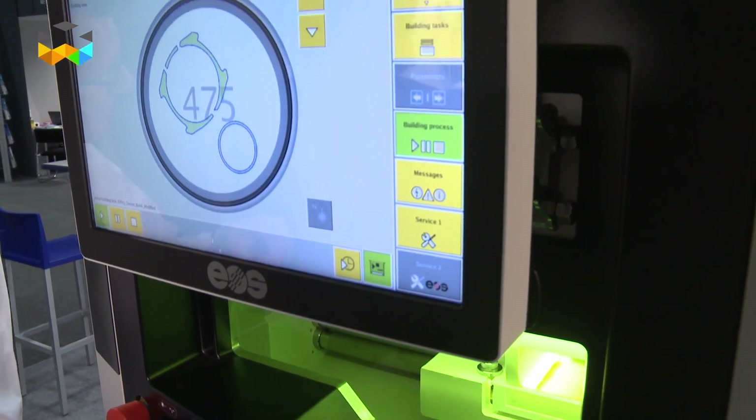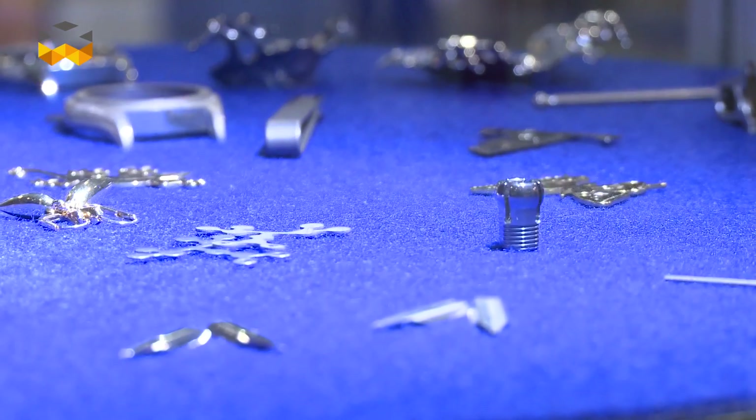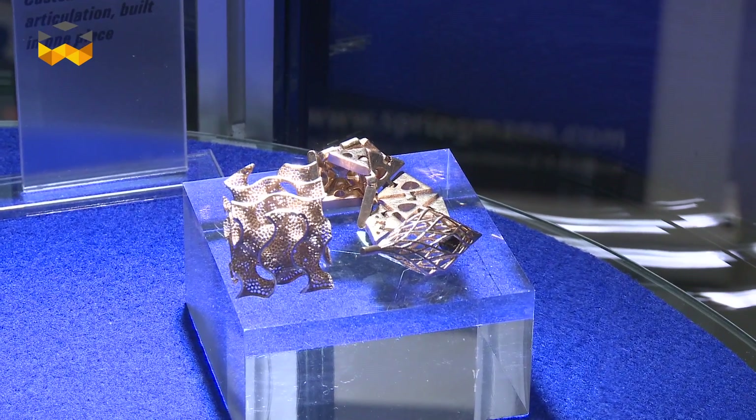The build platform is 80 millimetres in diameter, so it's not going to compete with lost wax casting in any way, which is a volume production system. This is for smaller production runs, more unique pieces.